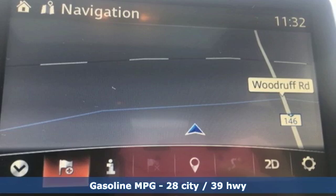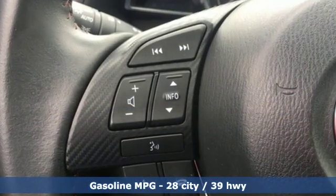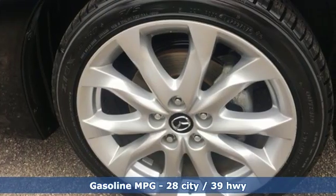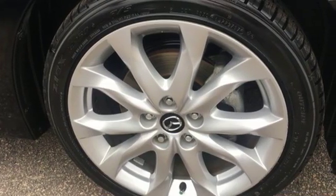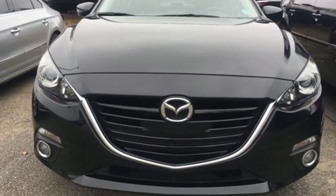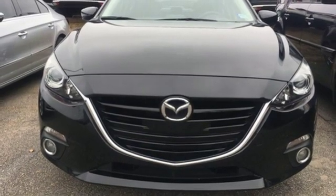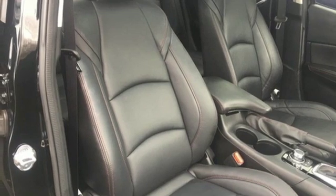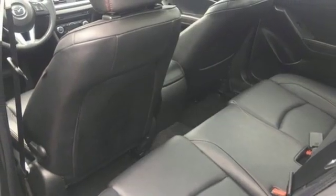Streaming audio, doors and push button start proximity key, dual zone climate control, auto dimming rear view mirror, wireless phone connectivity, front heated bucket seats, inline four cylinder engine, power sliding and tilting sunroof, gas pressurized shocks, and power heated mirrors.